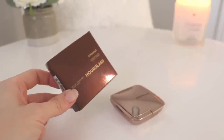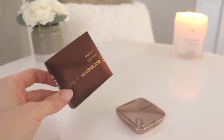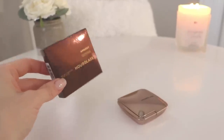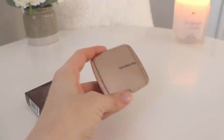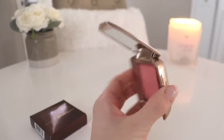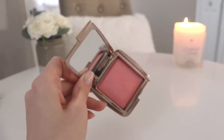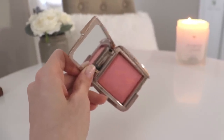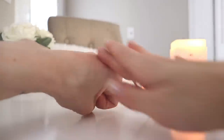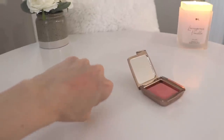The next item is from Hourglass again — one of their Ambient Lighting Blushes. Their ambient lighting powders and blushes are incredible: beautiful, creamy, smooth, silky, buttery formulations that give a glow without shimmer or gold flecks. The one I got is in the shade Sublime Flush. It's a gorgeous, subdued coral-pink color with a soft shimmer, but without a strong glittery effect.